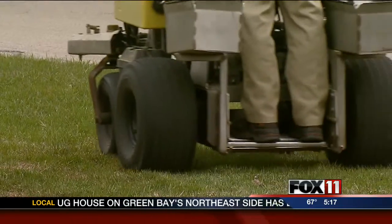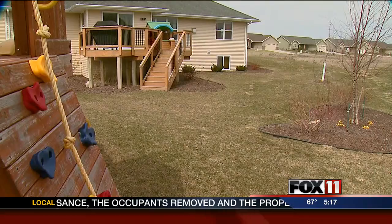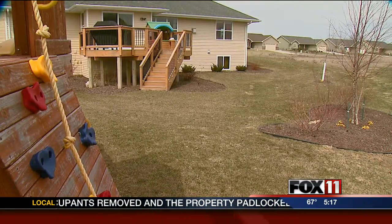Landscapers with Lakeland Lawn Care say they have to make fast work this weekend as service calls have flooded in. "Everybody's behind right now. We're chomping at the bit to get out there. Just started this week to get things going, and hopefully people are going to get out, get their yards raked up, get everything ready to go."